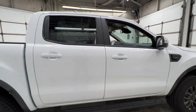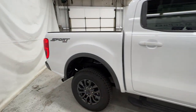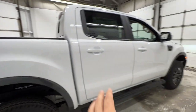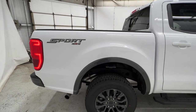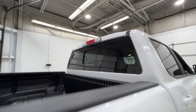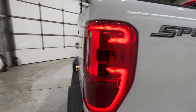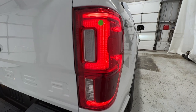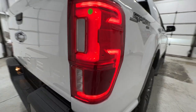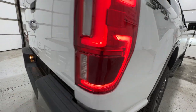All Lariat Rangers are SuperCrew only, so it's the full four-door with the five-foot bed. You can also get a smaller cab with a longer box, but that is for the XL and XLT models. You do have the sliding rear window back there, along with the Sport 4x4 badge. We do have full LED taillights, which is actually standard on XLT and above, and we have them on the Lariat with the blind spot radar system integrated in the back as well.